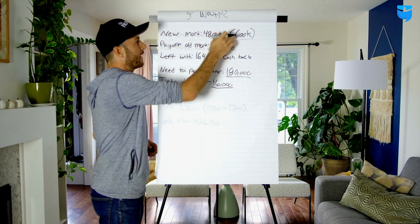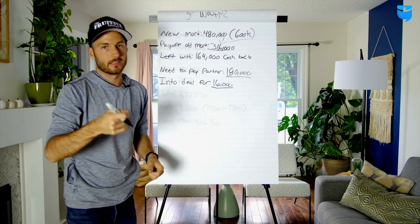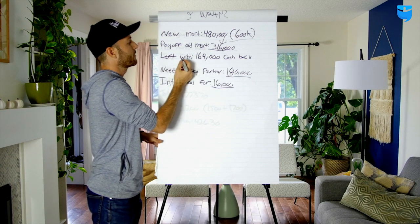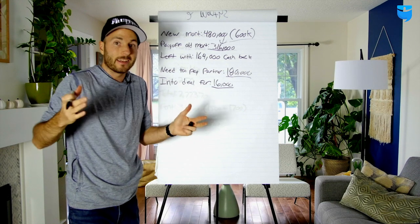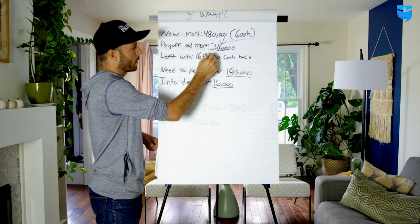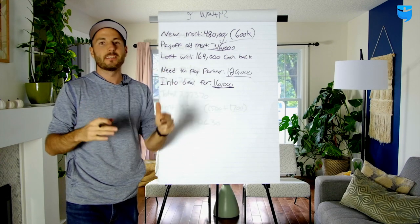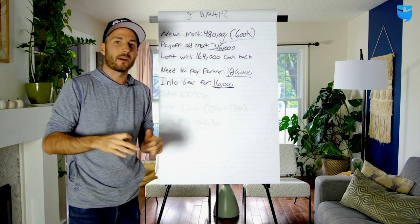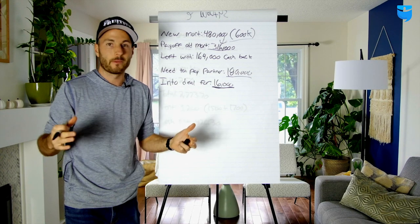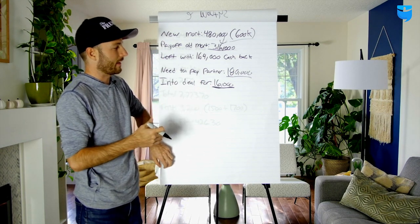With the new appraisal at $600,000, the new mortgage will be $480,000 at 80% loan-to-value. We pay off the old mortgage of $316,000, leaving us with $164,000 cash back from the refinance. We need to pay back my partner's $180,000, so we're still in the deal for $16,000. In Kitchener-Waterloo — one hour south of Toronto — this is a slam dunk. It's a very hot seller's market, and in this environment nearly getting all your money back on a duplex conversion is a massive win.